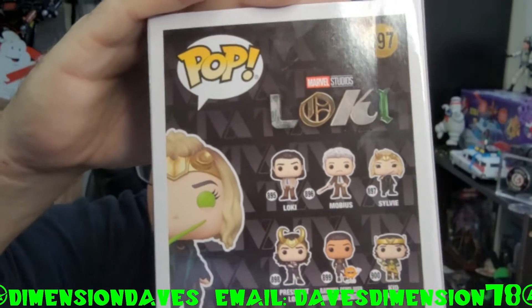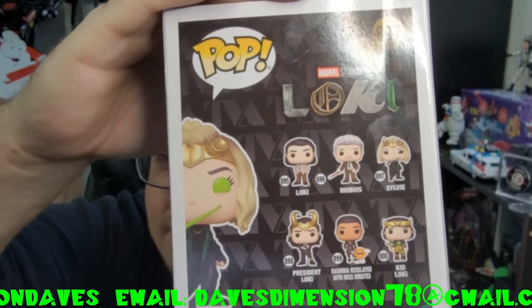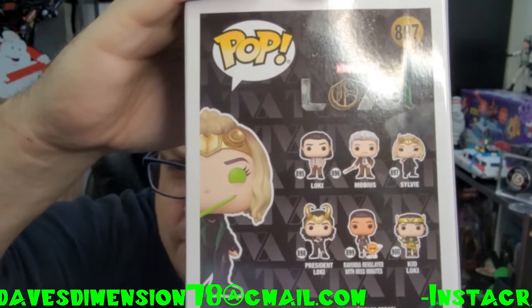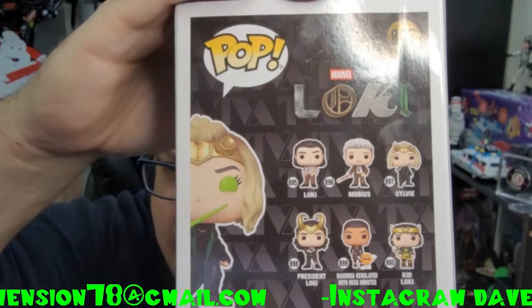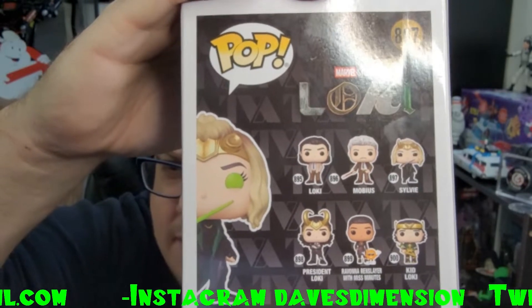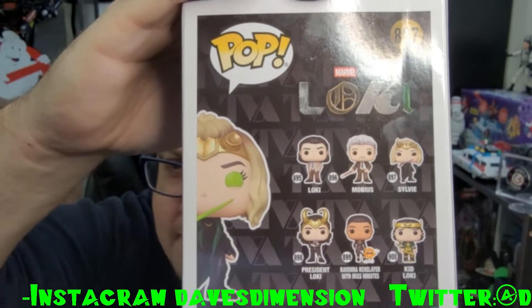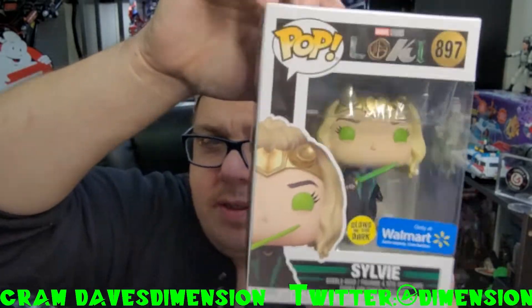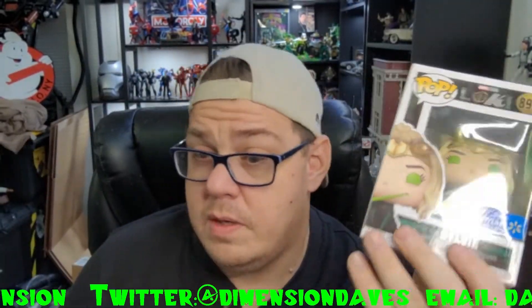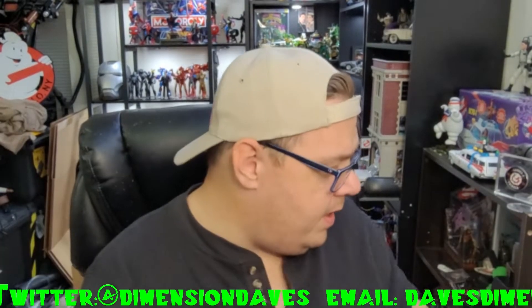We've got of course all of them — Loki, Mobius, Sylvie regular, President Loki, Ravonna Renslayer, Miss Minutes, and of course Kid Loki — at least part of that series collection right there.